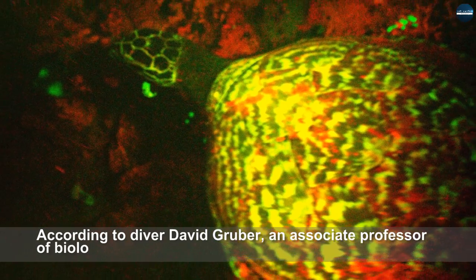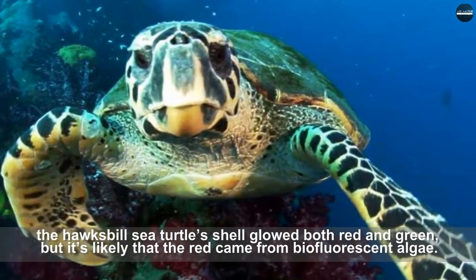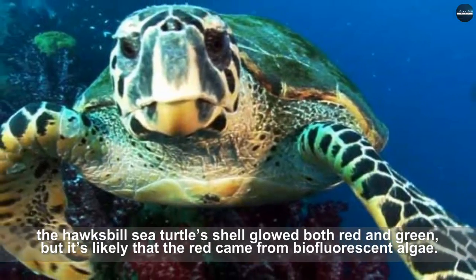According to diver David Gruber, an associate professor of biology at Barrett College, the hawksbill sea turtle shell glowed both red and green, but it's likely that the red came from biofluorescent algae.